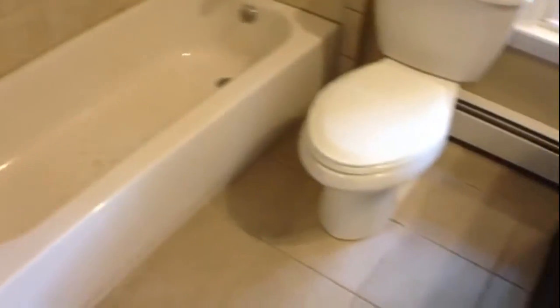Very nice room. Turning through the living room into the kitchen slightly, and then we're going to pan through the bathroom. As you can see, very good shape.